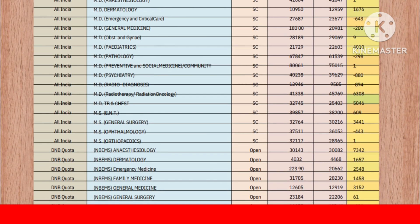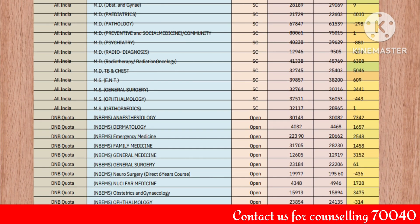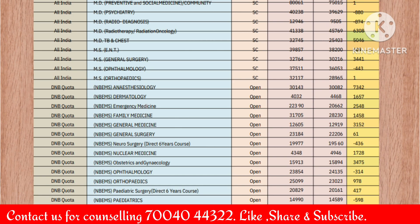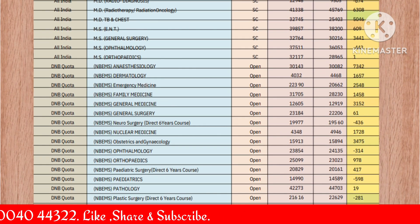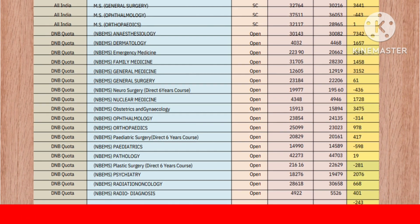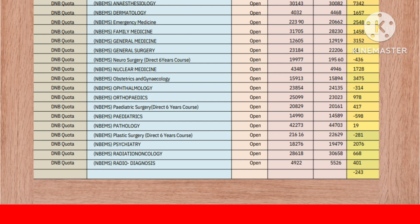Continuing OBC: general surgery negative shift of 293, ophthalmology 266, orthopedics +3152. For DNB open quota: anesthesia minus 61, dermatology negative shift of 436, emergency medicine +1728, family medicine +3475, general medicine negative shift of 314, general surgery +978, neurosurgery +417, nuclear medicine negative shift of 598, obstetrics and gynecology +19, ophthalmology negative shift of 281, orthopedics +2076, pediatric surgery +668, pediatrics +401, pathology negative shift of 2430, plastic surgery negative shift of 1013, psychiatry negative shift of 1203, radio-oncology negative shift of 2040, radio-diagnosis negative shift of 604.